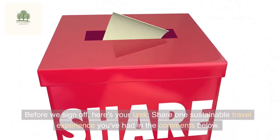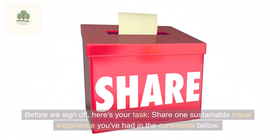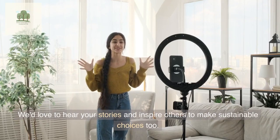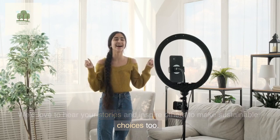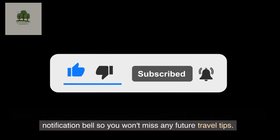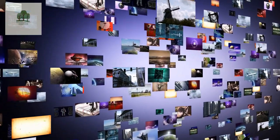Before we sign off, here's your task: share one sustainable travel experience you've had in the comments below. We'd love to hear your stories and inspire others to make sustainable choices too. Don't forget to hit that like button, subscribe to my channel, and ring the notification bell so you won't miss any future travel tips. Safe travels, and we'll see you in the next video.